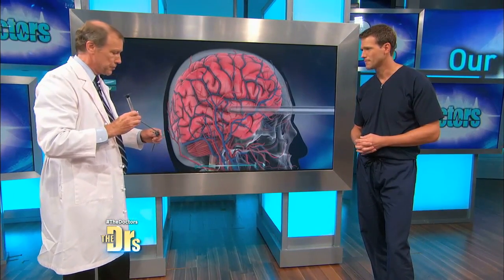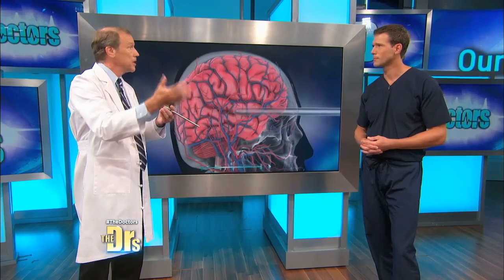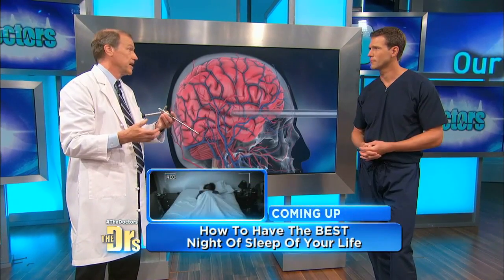And then once the clot is removed, we use this endoscope — we put the endoscope through the catheter — and then we're able to look into the cavity. There's a light source associated with it, and we can make sure that there's not any further ongoing bleeding inside the cavity.